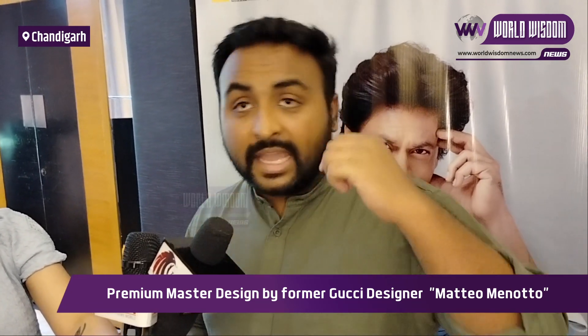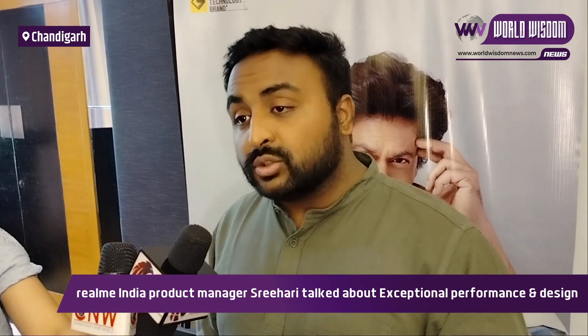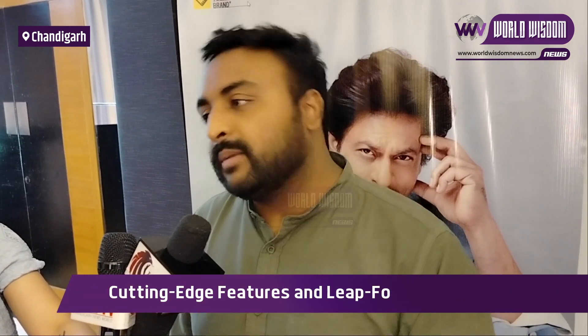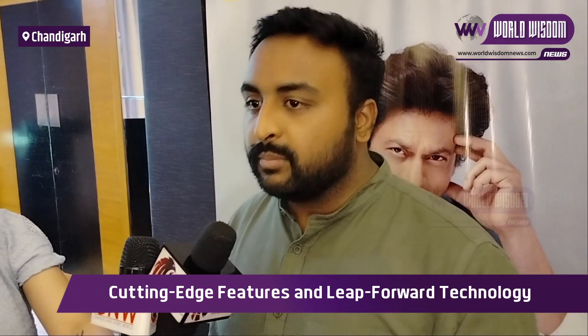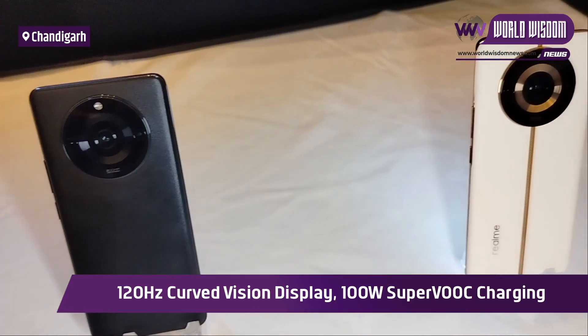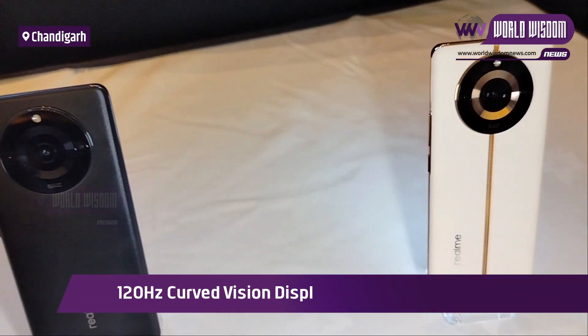The Realme 11 Pro Plus will be available from June 15, both online and offline — that is the first sale. The Realme 11 Pro first sale will be on June 16. On the first sale, the 11 Pro will be available in black and beige, and the 11 Pro Plus will be available in three colors: green, black, and beige. Pre-bookings have already started.